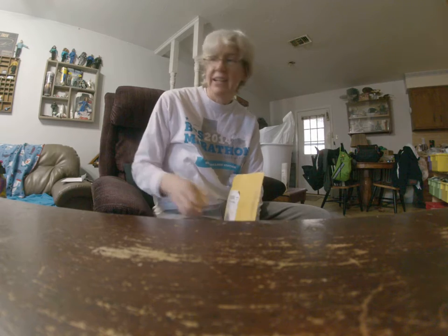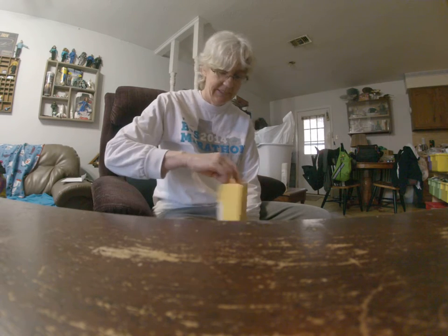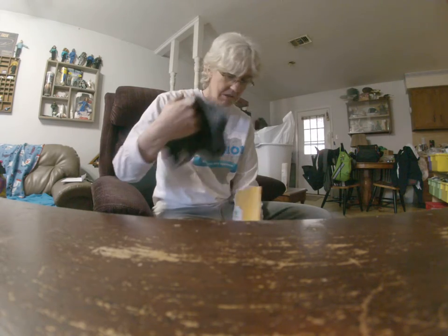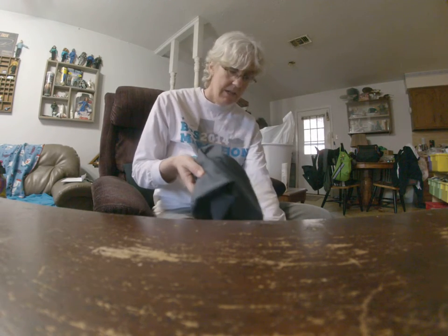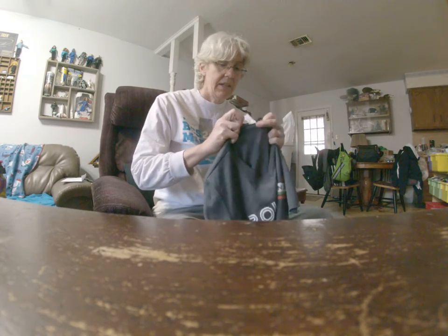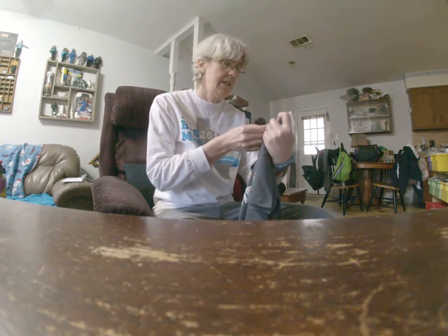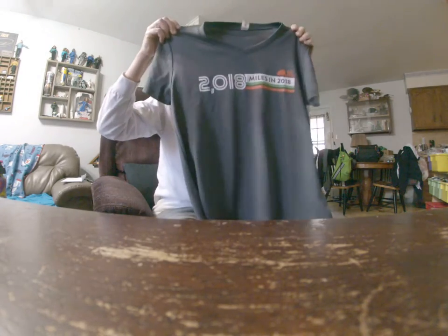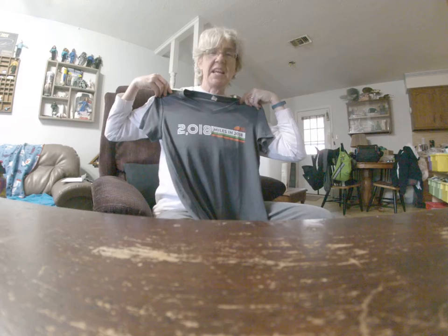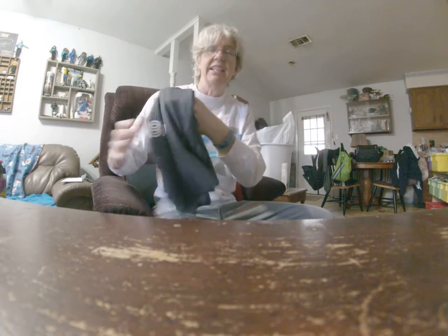Alrighty, what have we got in here? An awesome t-shirt — ladies medium tech shirt. Get to run in that. What else we got in here?